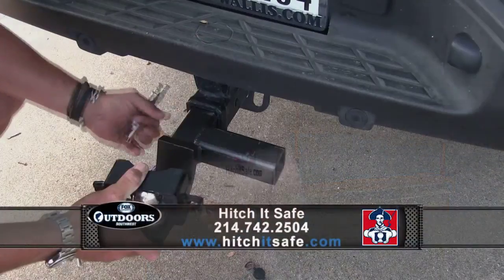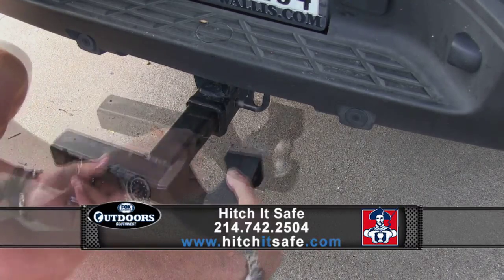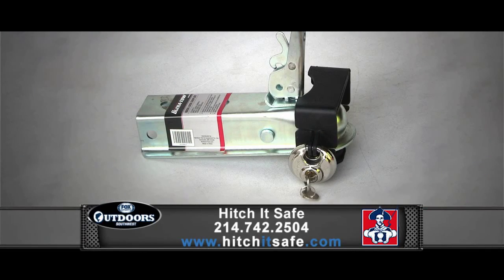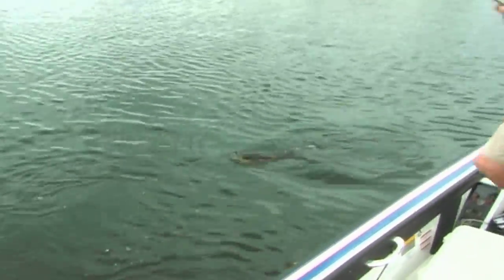Hi folks, this week's Lone Star Lakes is brought to you once again by the good folks at Hitch It Safe, makers of the most innovative and effective trailer hitches and locking devices on the market today, made right here in the USA. This week we're going border to border bass fishing, starting on Lake Falcon on the Texas-Mexico border. Once known for fantastic trophy fishing, the big fish have fallen off just a bit on that lake, but the numbers are fantastic right now.